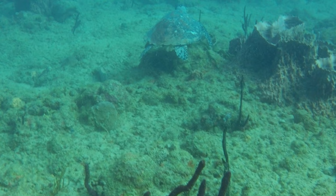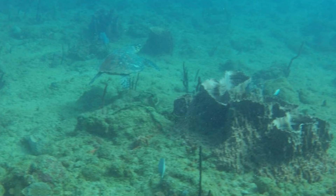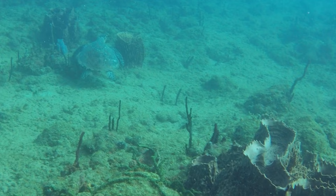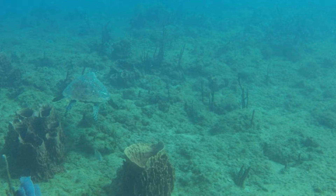I'm absolutely mesmerized by the grace and beauty of this hawksbill sea turtle. At this point I realize that my dive group can no longer see me, so I say goodbye to my new turtle friend and rejoin my dive group.